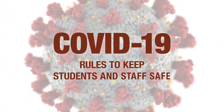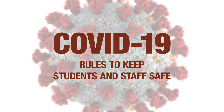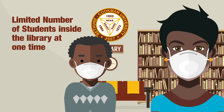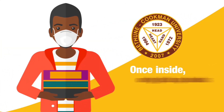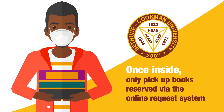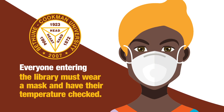During this time of the COVID-19 pandemic, we have a few additional rules to keep both our students and staff safe. There will be a limited number of students allowed inside the library at any one time. In addition, those inside the library will only be allowed to pick up reserved books via our online request system. While inside the library, all students, faculty, and staff will need to wear a mask and must be subject to having their temperature checked.